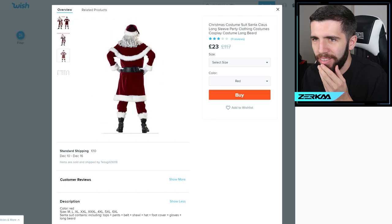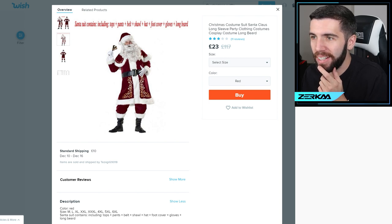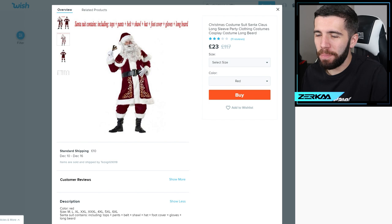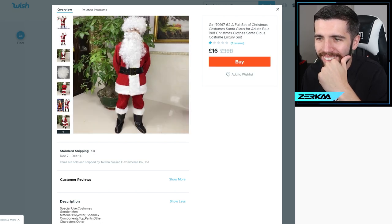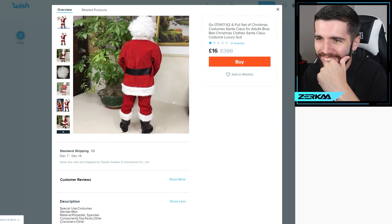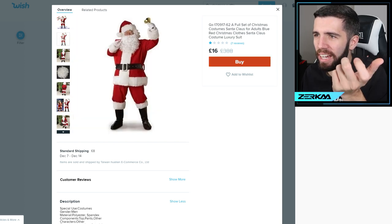Let's get a Santa outfit — a full-on Santa suit costume. The Santa suit contains tops, pants, belt, shawl, hat, foot cover, gloves, and long beard. 23 quid — these aren't cheap items! Get another Santa outfit. Look at the state of these. It's not going to be good, is it? It's got a one-star review but it's down to £16 if you give out the review — you've got to get it.